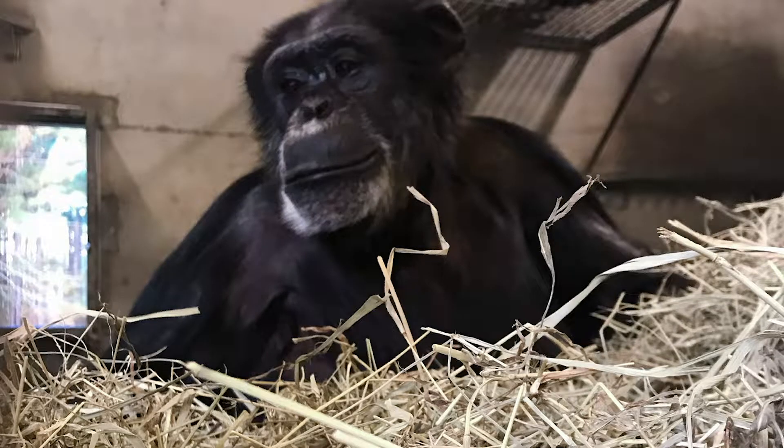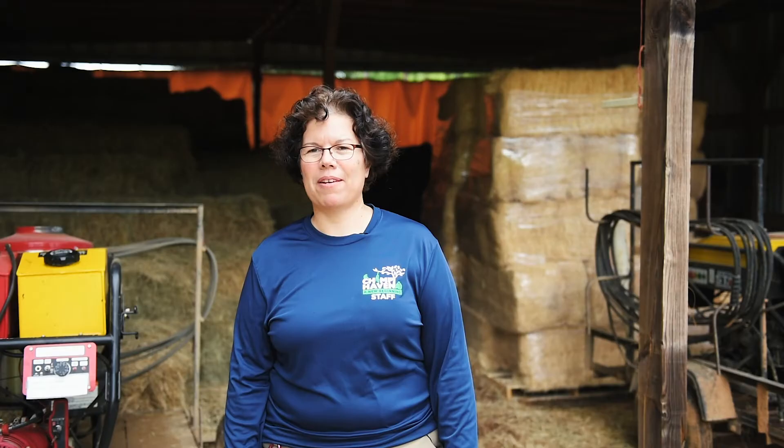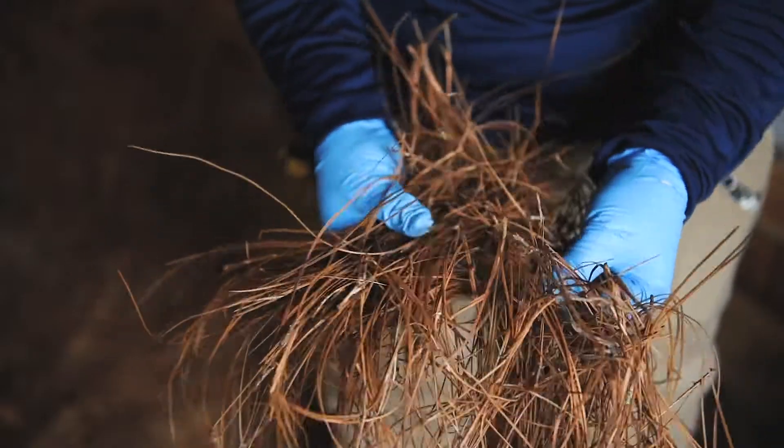Here at Chimp Haven, we try to provide a lot of different types of materials for them to make their nests out of, and you can see some of them right here behind me. We use bales of hay, wood wool, pine straw, and we'll even give them blankets, which are a favorite for many of them.